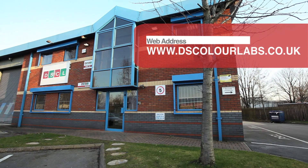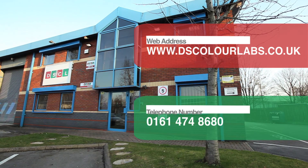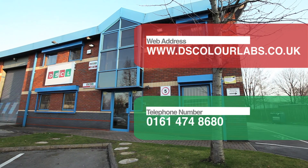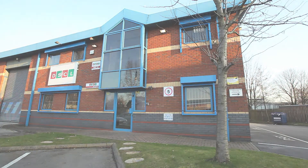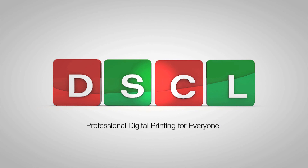Visit our website at www.dscolourlabs.co.uk or contact a member of the team on 0161 474 8680. DS Colour Labs — professional digital printing for everyone.